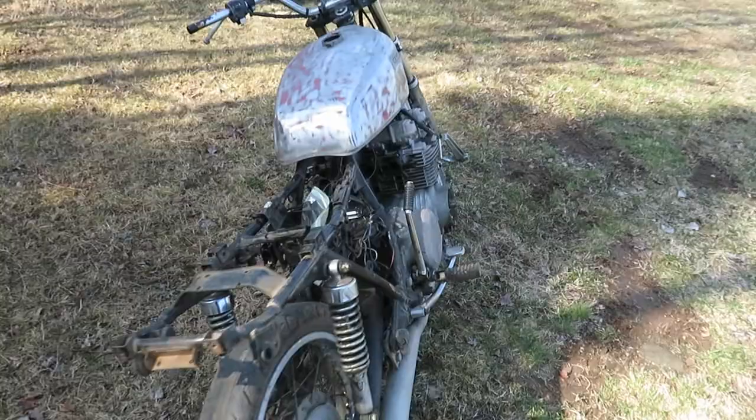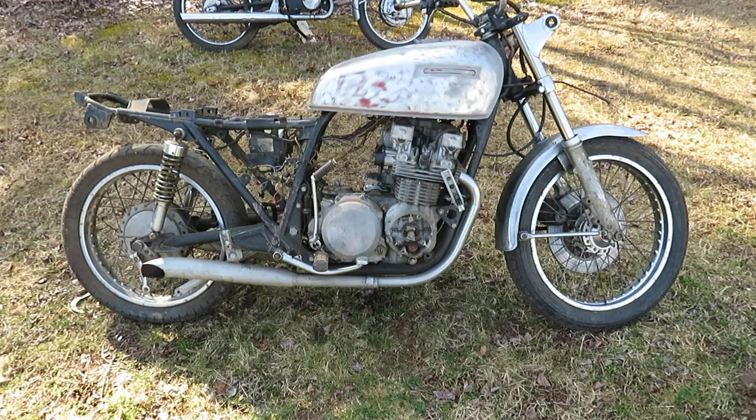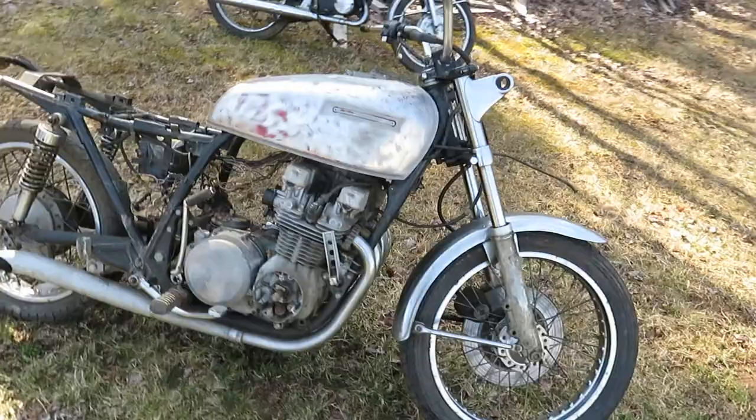Here's a KZ 650 Kawasaki. I've got pretty much all the bodywork for it, motor's not seized — good for parts or restoration. I also have another 650 that's 99% done, painted, and works.